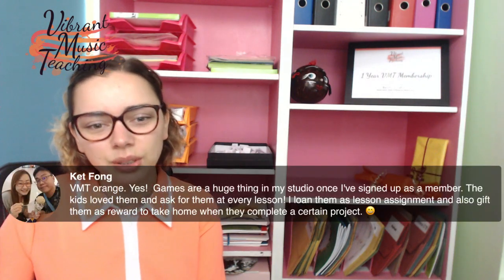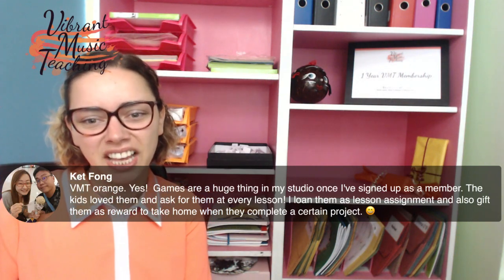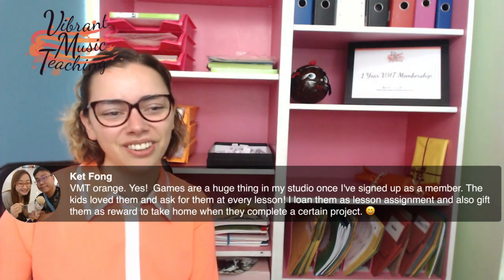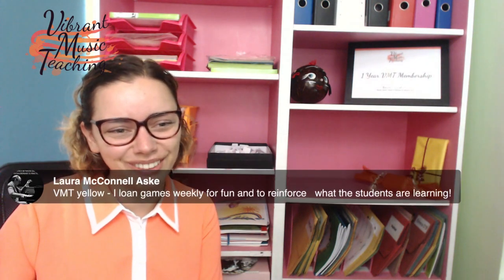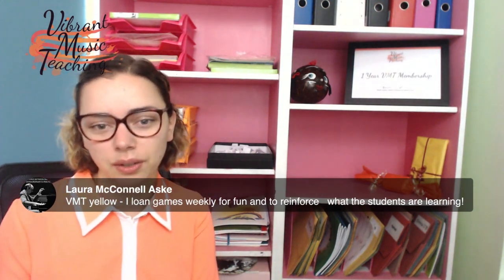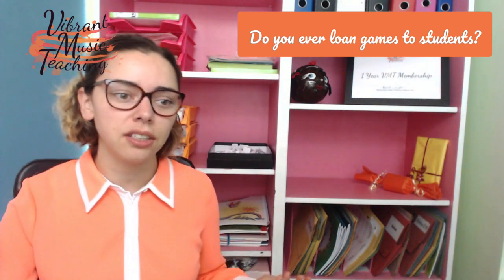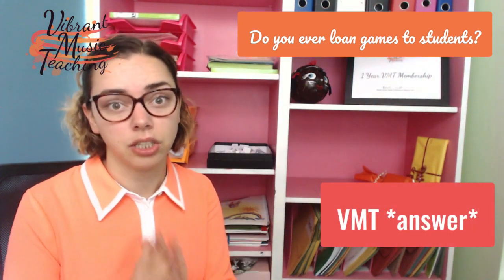Ket said games are a huge thing in her studio — the kids love them and ask for them at every lesson. She loans them as lesson assignments and also gifts them as a reward when students complete a certain project. Laura said she loans games weekly for fun and to reinforce what the students are learning. It's great to see so many of you using and lending games already. If you haven't answered yet, please do answer to get your name in the drawing — starting with VMT, then your answer to: do you ever loan out games to students?